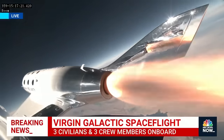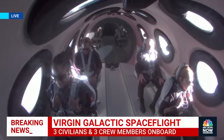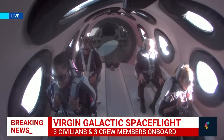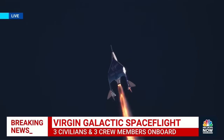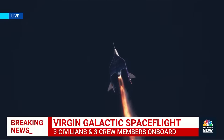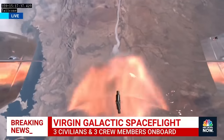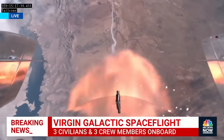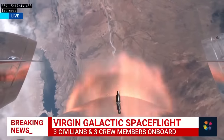There's Mach 1. The pilots have started trimming for that turn towards space. Trim is now set. There is max Q — that's the point of maximum pressure exerted on the vehicle by the atmosphere. Those on board are experiencing about three Gs right now and traveling over 1,000 miles an hour.